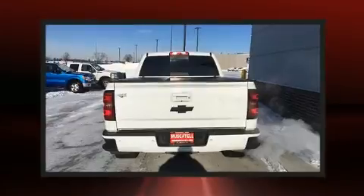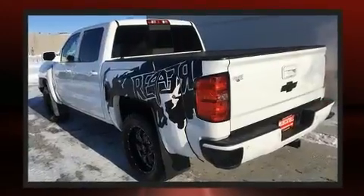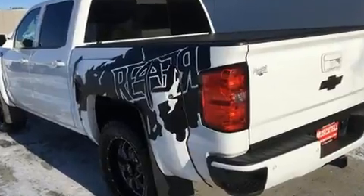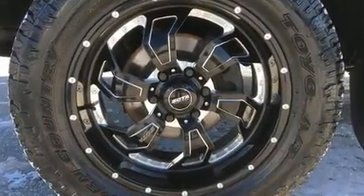Heated seats, heated door mirrors, and power seats are all included. Features such as automatic climate control and leather upholstery prove that economical transportation does not need to be sparsely equipped.